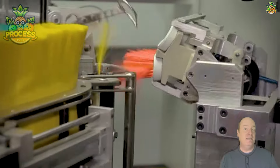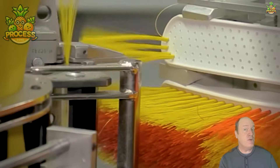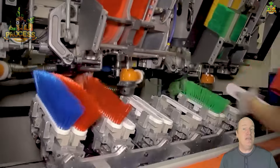These humble tools may seem simple, but have some serious cleaning work to do. From soft bristles for delicate surfaces to stiff bristles for tough stains, there's a brush for every job. Also designed to reach tight spaces and crevices, ensuring a thorough clean every time.